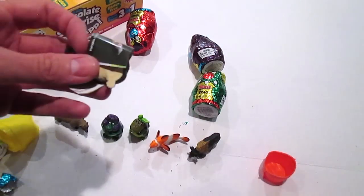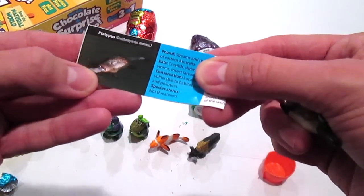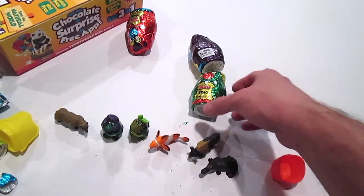Oh my gosh, it's a platypus! It's a platypus and it's not threatened. But look how cute that is - platypuses, or platypi, or whatever they're called, they're so cute.